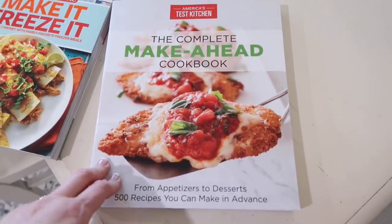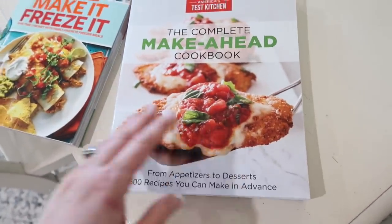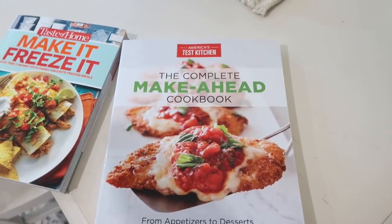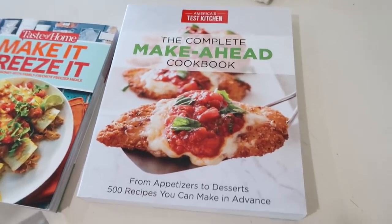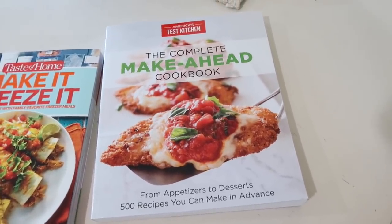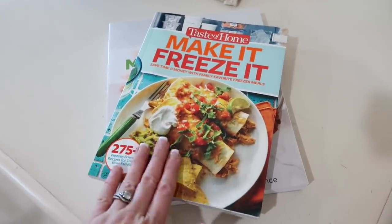And then the America's Test Kitchen: The Complete Make-Ahead Cookbook. I was impressed because they tested all these recipes — they tested them several times from when they were frozen or made, and then cooked later in the week where you didn't have to freeze it. They tweaked them to make them moister or crunchier, and tested how well they did going into the oven from the freezer. I'm really excited to give this one a try. I'll be doing some videos from these cookbooks and sharing with you, because I'm always looking for new make-ahead meals and freezer meals.